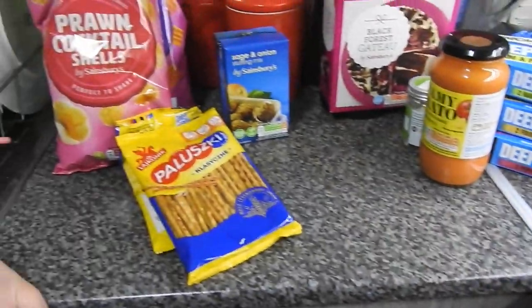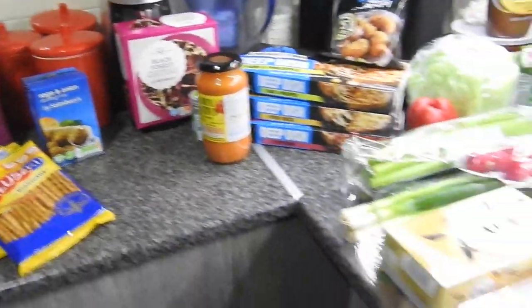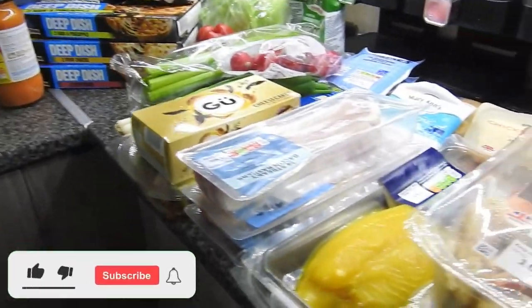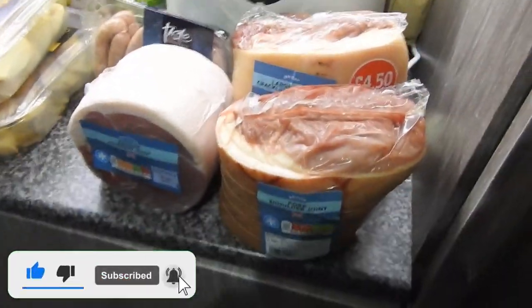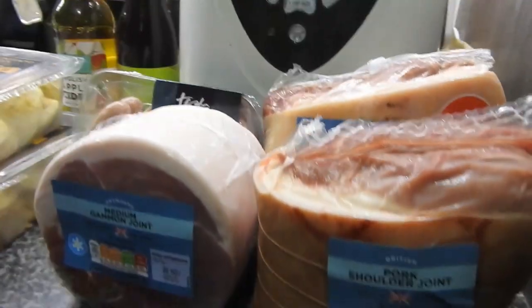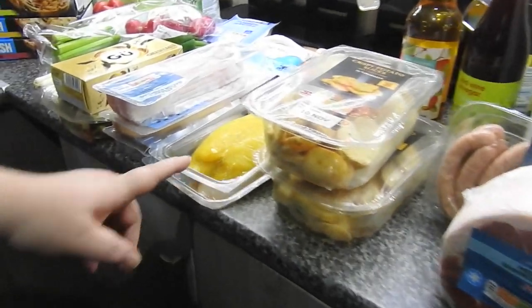Hey guys and welcome to Mummy Cooks Homemade. I've just had a quick order come from Sainsbury's — it was mainly really for meats and fish for recipes in the week.